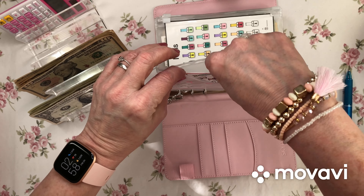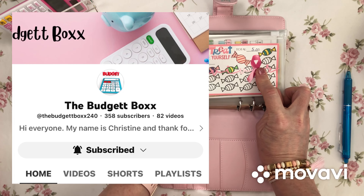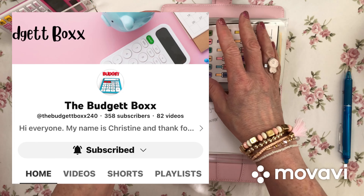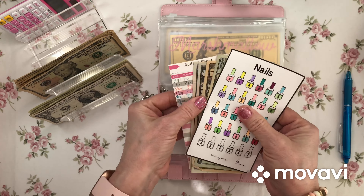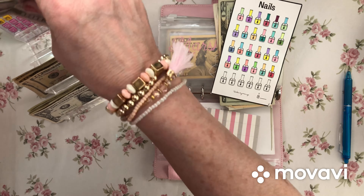It goes in my breast cancer survivor envelope that Christine at The Budget Box — two T's and two X's — made me for doing a self-care envelope. I'm not sure what I'm going to do for myself, but I'm saving for it whatever it's going to be.